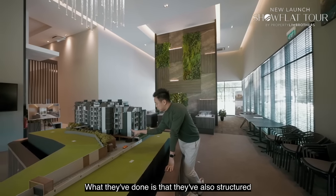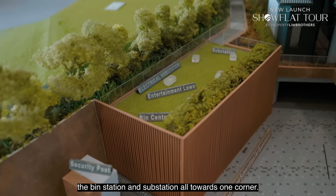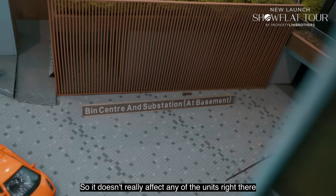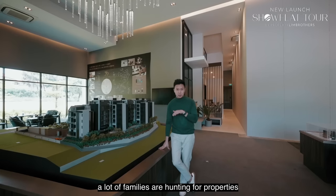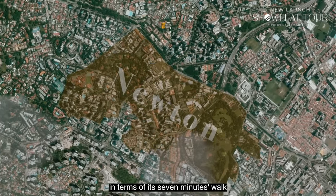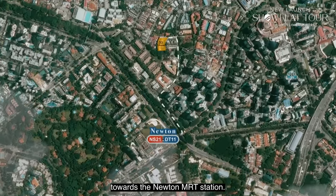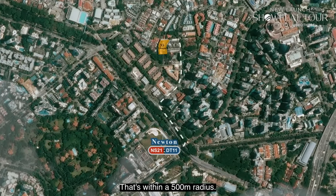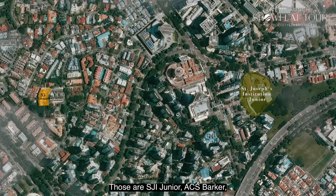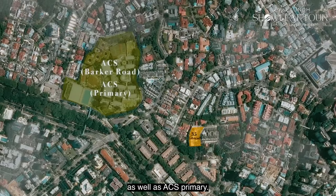The developer has structured the bin station and substation all towards one corner, so it doesn't affect any of the units in terms of stack facing. A lot of families are hunting for properties in the Newton vicinity — 7 minutes walk to Newton MRT, within 500 meters. Within a kilometre to three very popular schools: SJI Junior, ACS Barker, and ACS Primary.